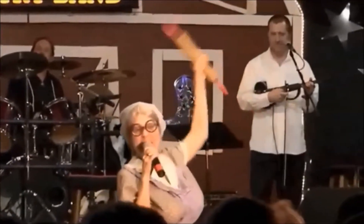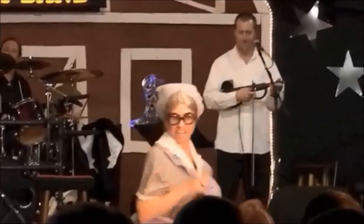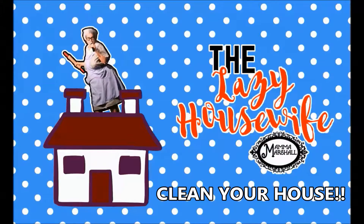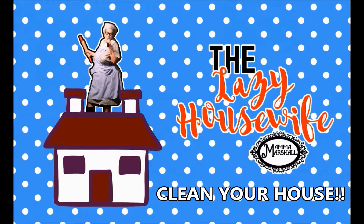Hey guys, mama back again with another useful household tip. You ain't got to be spending your man's money listening to his fat mouth go on about how much money you spend at the grocery store. I'm going to give you one penny pinching way you can save money.